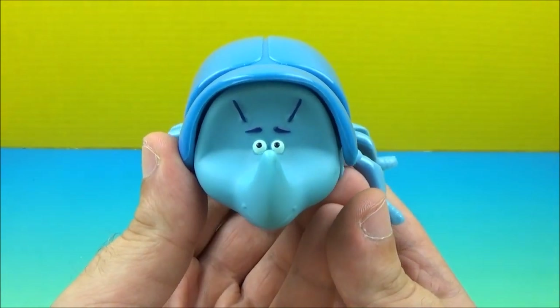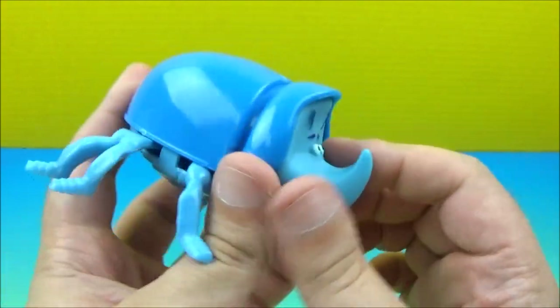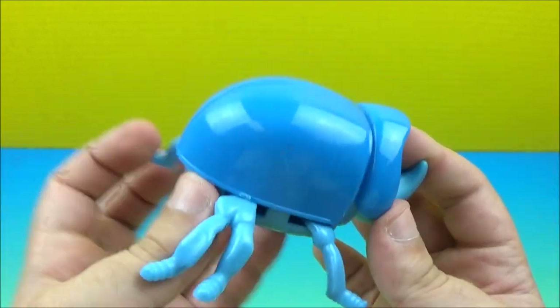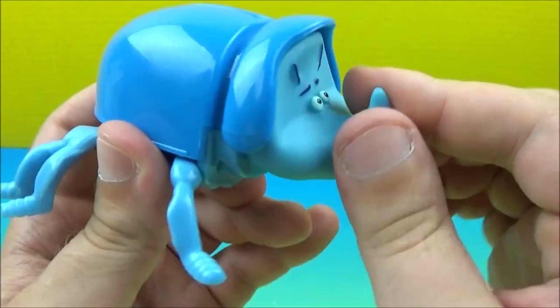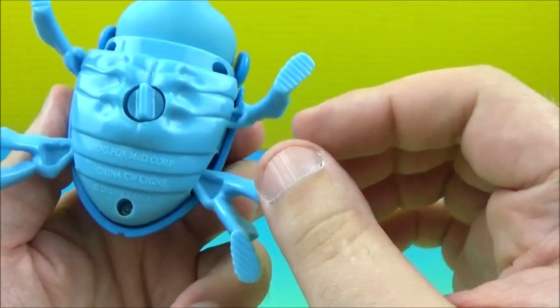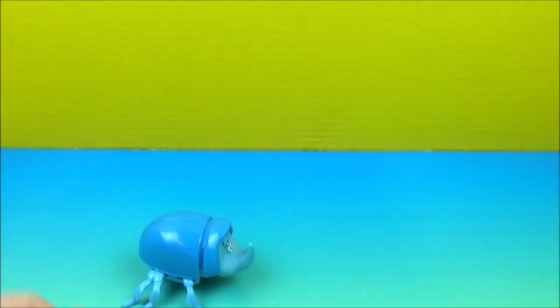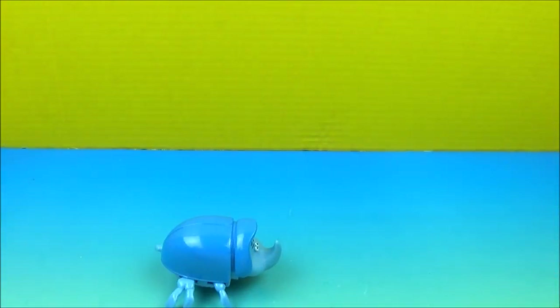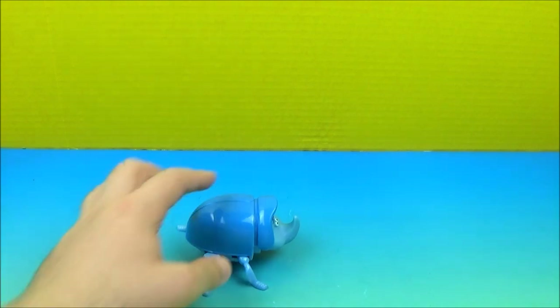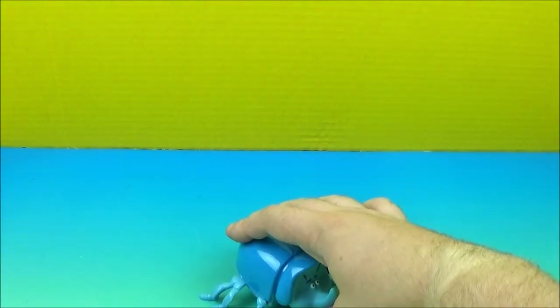Last but not least at number one we have Dim — he is the rhinoceros beetle. I absolutely love this guy. Look at that armored shell, the horn in the front — looks like he's got a little helmet on. This thing is awesome. Let's wind it up and see what he does. He's ferocious! He's so intimidating right now. I am shivering in my boots, and I'm not wearing boots, so that tells you how scared I am.